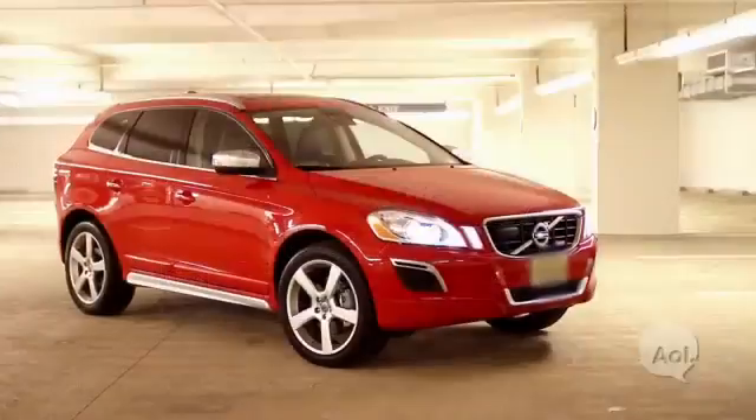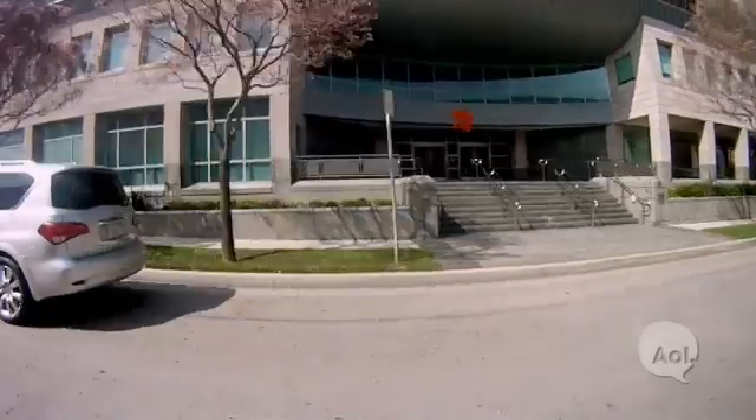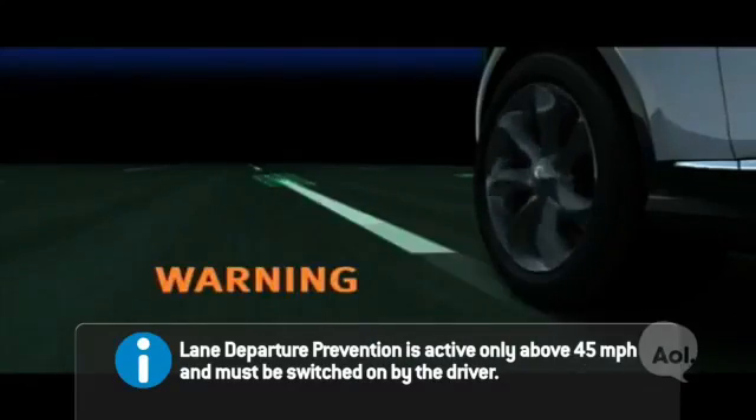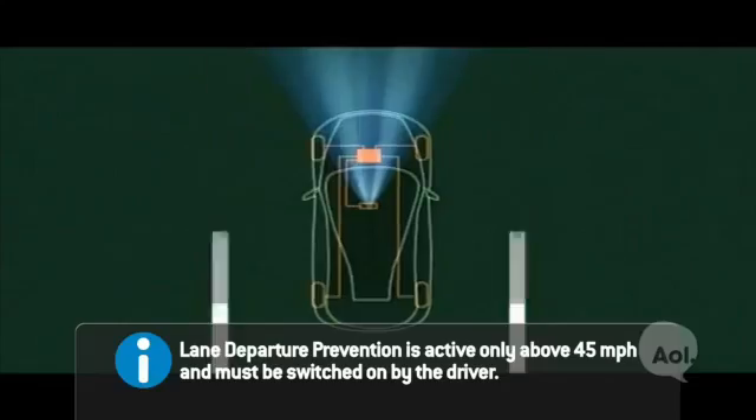Another thing we've seen in a lot of cars today is lane departure warning that alerts you if you're starting to move out of your lane. Well, Infiniti does lane departure prevention, which will actually use the brakes on the opposite side of the car. So if you're drifting to the left, it uses the brakes on the right to bring you back into the lane.